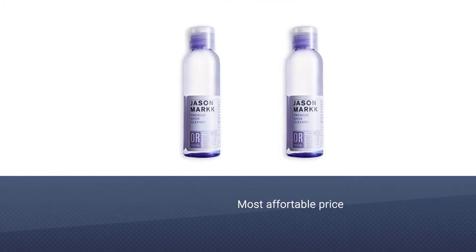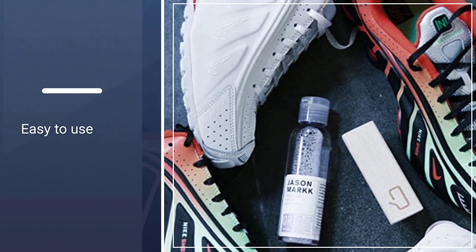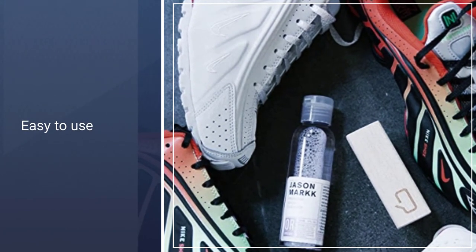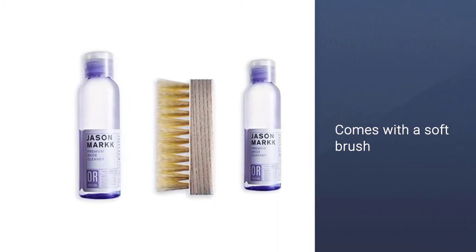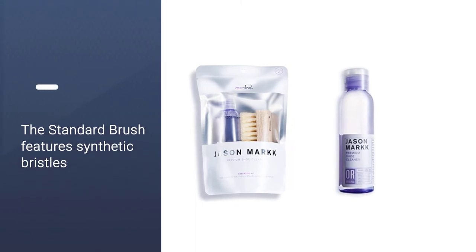While it's a bit on the pricier side, you don't need a lot of it — this 4-ounce bottle will clean up to 100 pairs of shoes. It also comes with a soft hog bristle-cleaning brush that can be used on most fabrics, including leather, suede, nylon, and cotton mesh.